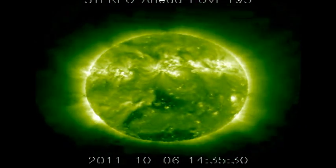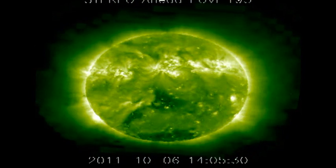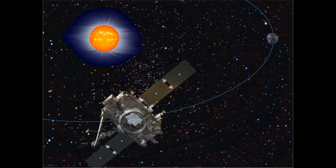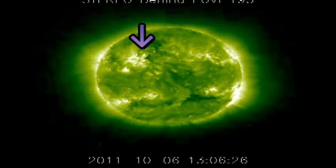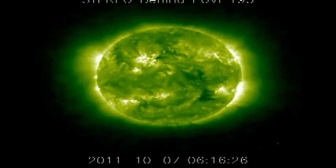Firstly the Stereo A data, which shows the western half of the visible disc and also the regions that have rotated over the west limb in the last few days. Next the Stereo B, which shows the eastern half of the visible disc and the regions that are about due to come over the east limb in the next few days. This of course includes the region that produced the two CMEs in the last few days and looks as though it's still very active.